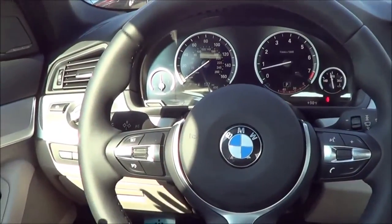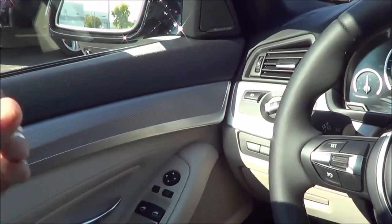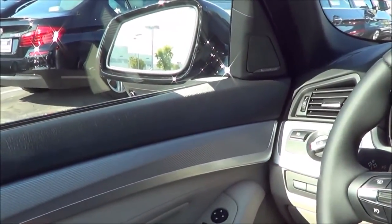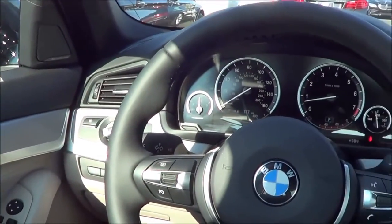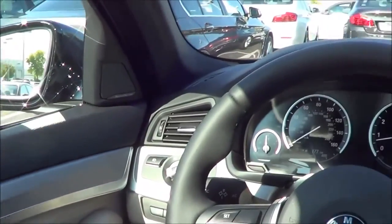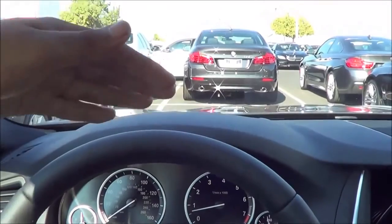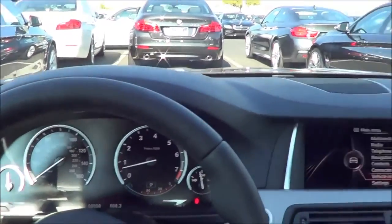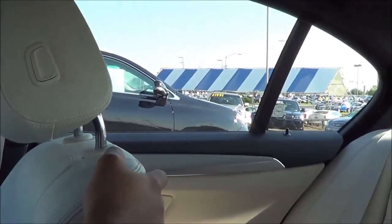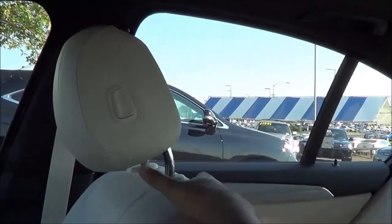As far as visibility goes out of the 5 Series, it's actually one of the best in the class — pretty much just as good as the Mercedes-Benz E-Class, and both of those cars don't have really any sloping rooflines. There is just the right amount of glass area all around, and the outward visibility is also pretty good. However, you do have a pretty long hood. But out in the back, the C-pillar isn't that thick, and there's just the right amount of glass area all around.